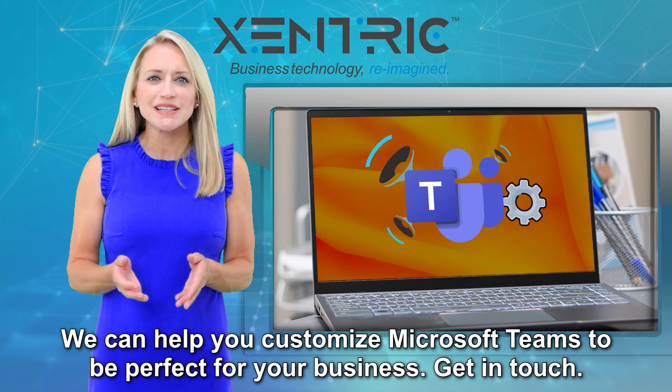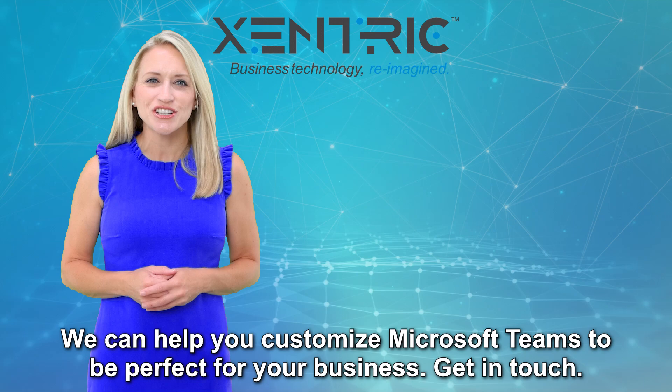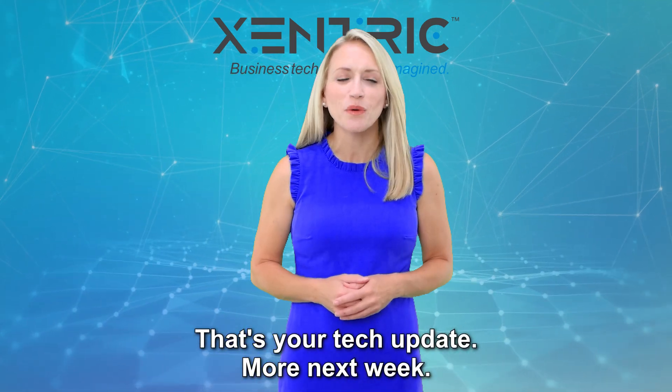We can help you customize Microsoft Teams to be perfect for your business. Get in touch. That's your tech update. More next week.